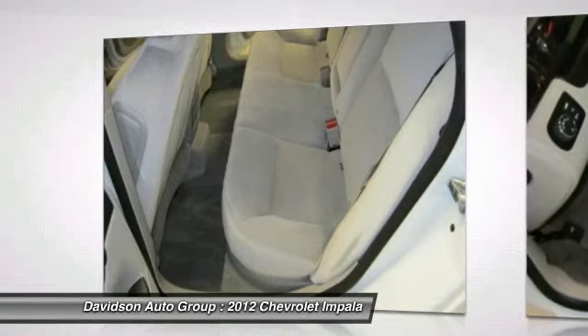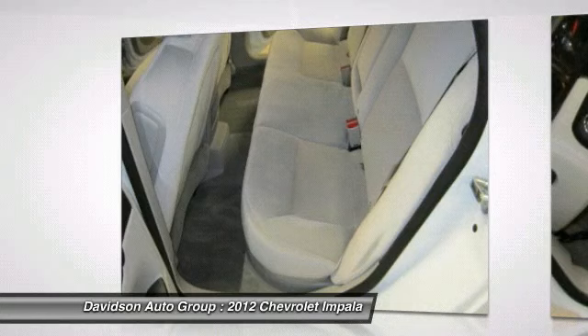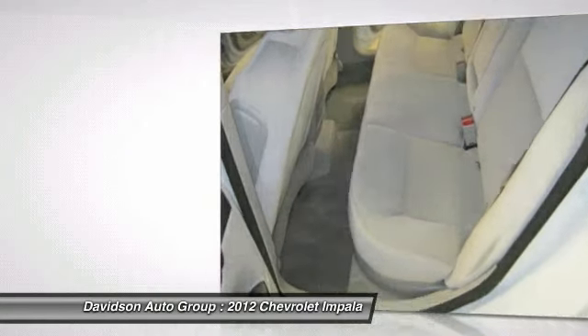Approximately Original Base Sticker Price: $26,300. Auto Check One Owner.